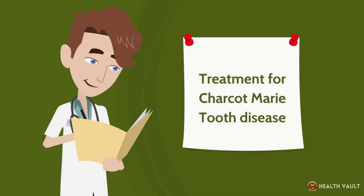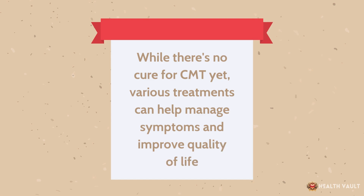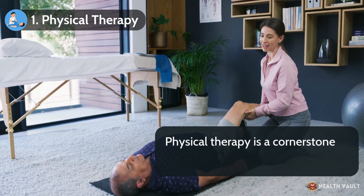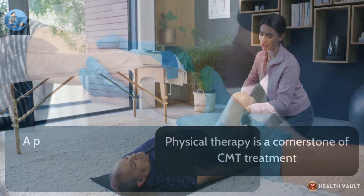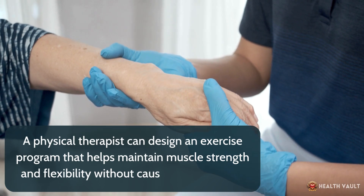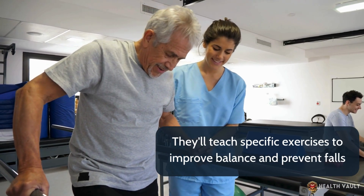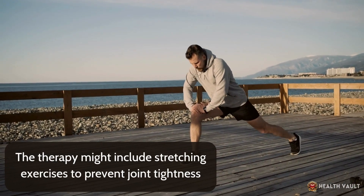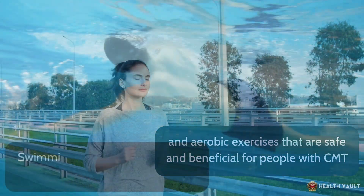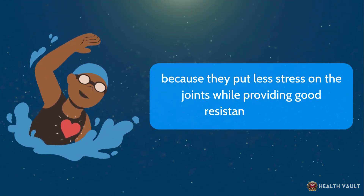While there's no cure for CMT yet, various treatments can help manage symptoms and improve quality of life. Physical therapy is a cornerstone of CMT treatment. A physical therapist can design an exercise program that helps maintain muscle strength and flexibility without causing overexertion, and will teach specific exercises to improve balance and prevent falls. The therapy might include stretching exercises to prevent joint tightness and aerobic exercises safe for people with CMT. Swimming and water exercises are often recommended because they put less stress on the joints while providing good resistance training.